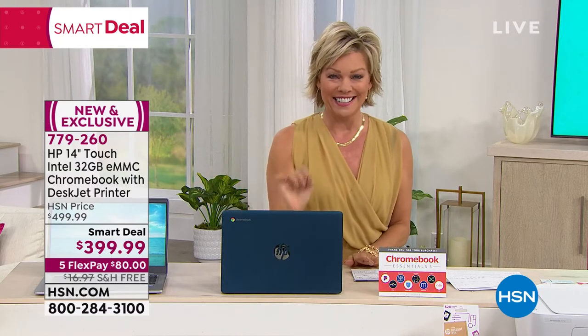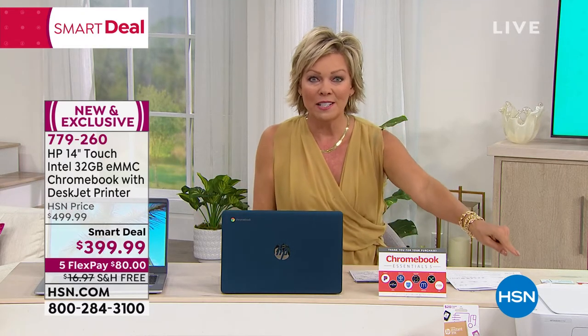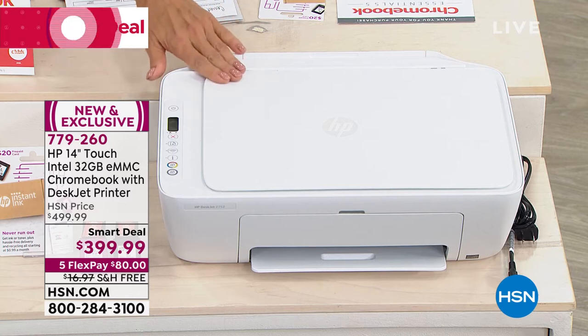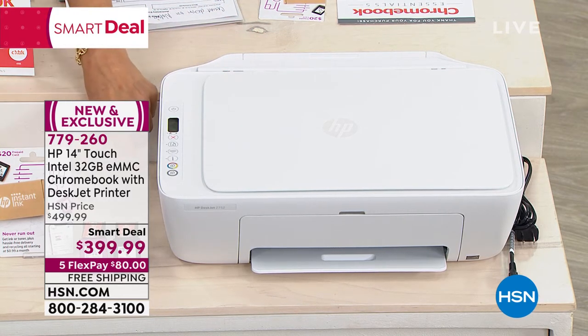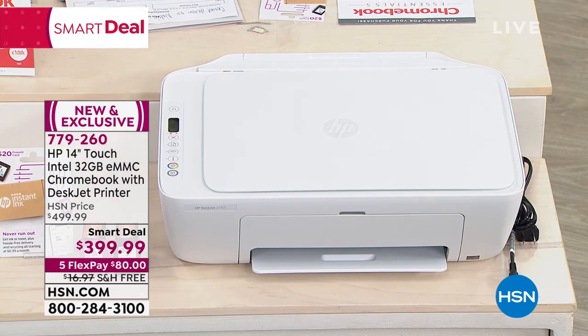I'm not even done yet — this is so cool. Do you see this printer over here? It's included. This is your printer, your copier, your scanner. It comes with all the ink — full cartridges. It will also come with Instant Ink, which will save you a ton of money down the road when it comes to ink.